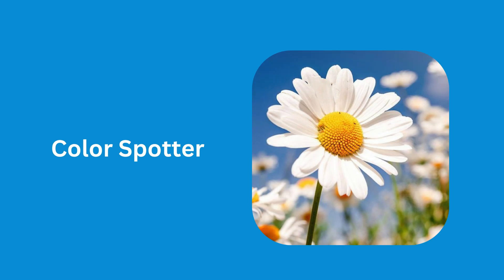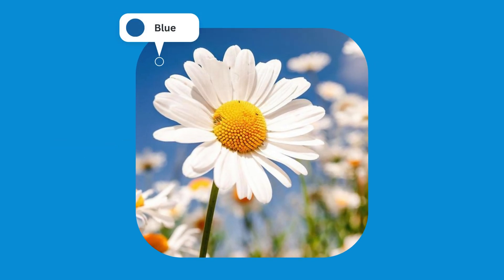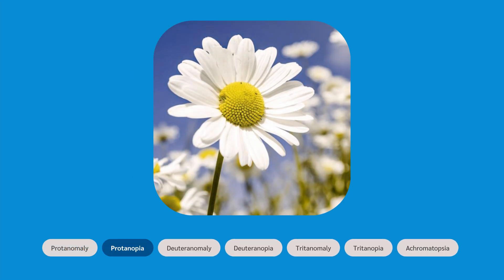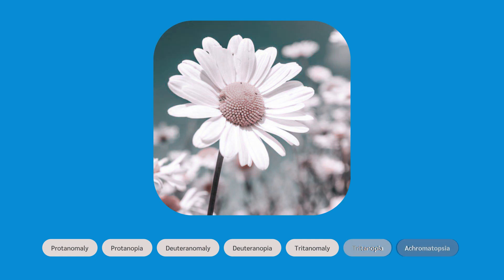Unleash a new world with ColorSpotter. See the vibrant colors around you in real time. Experience the world through different lenses with our simulator. Feel the colors like never before.